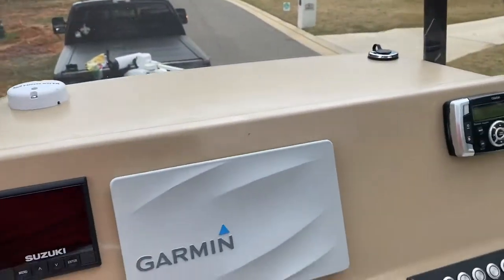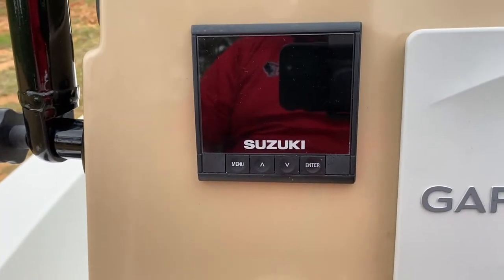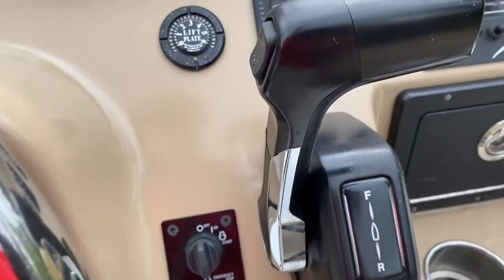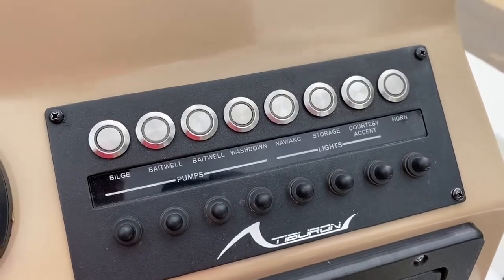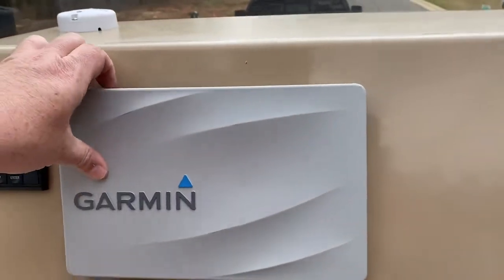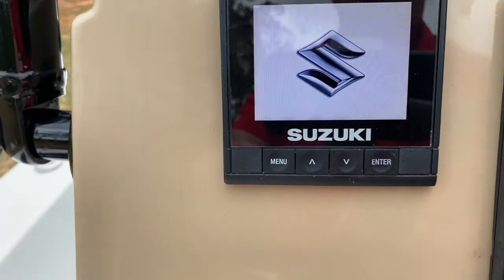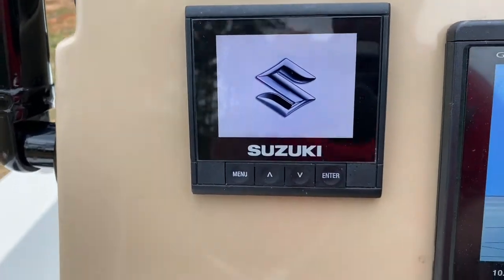Let's take a look at the center console. You have the Garmin unit and your Suzuki onboard computer, which gives you all your metrics — engine RPM, fuel levels, jack plate indicator, power pole controls, trim, throttle, bilge, bait well, wash down, storage lights, courtesy lights, horn. You've also got your Clarion Bluetooth SiriusXM radio receiver. I'll go ahead and take the cover off the Garmin, turn the key on to get power, show you everything that works on the Suzuki computer as it comes online, and verify the engine hours.